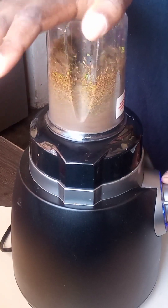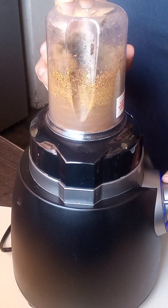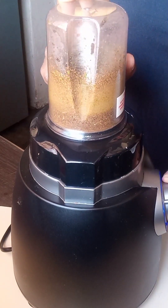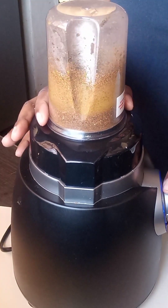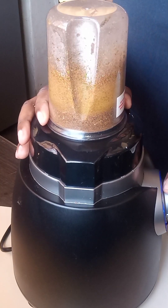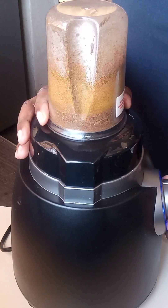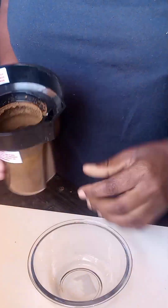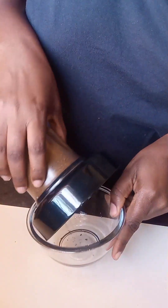This combination also helps with scalp infection. If you have infections in your scalp, make sure you try out this combination. You can use this as an oil — you can use it and add it into your oil or hair food.